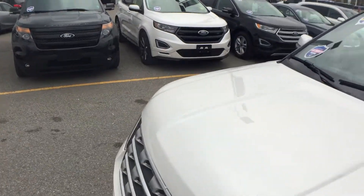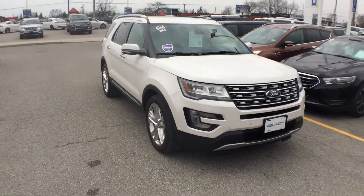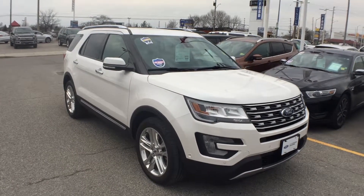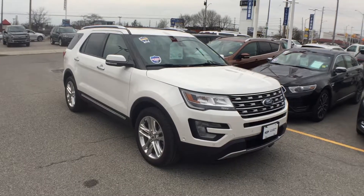It gives the all-wheel drive system a little more information to work with. Again, this is our 2017 Ford Explorer Limited, certified pre-owned, down here at Donnelly Ford Lincoln. Send me an email and we can certainly set you up with a test drive. I look forward to hearing back from you — bye for now.